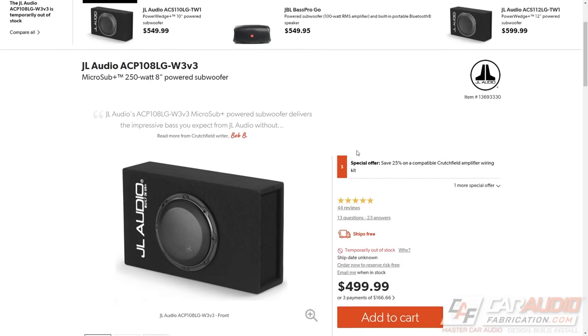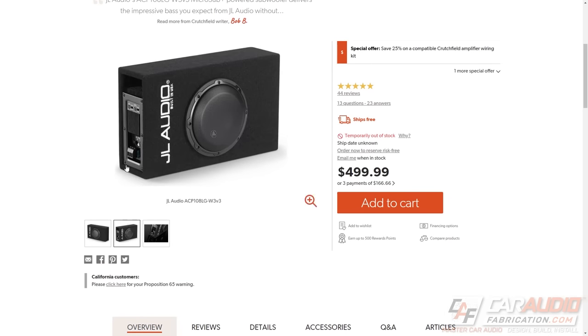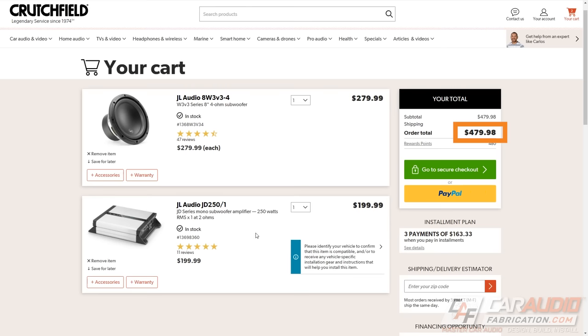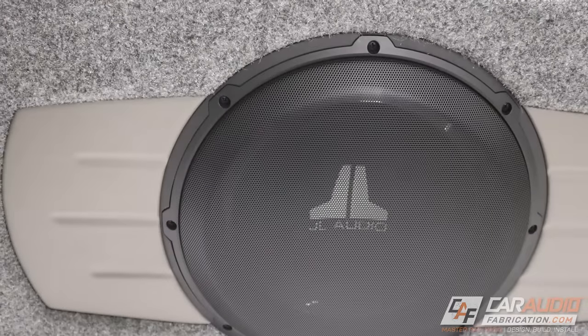Powered solutions can also make more sense for your budget. For example, this JL Audio microsub package is $500 and includes a built-in 250-watt amplifier, subwoofer, and box. If you were to pick their entry-level 250-watt amplifier and the same subwoofer separately, that's $480 — and that doesn't even account for a box, which is easily going to add more than $20 in materials or more. So for a more entry-level system, powered subwoofer solutions definitely start to make more financial sense.